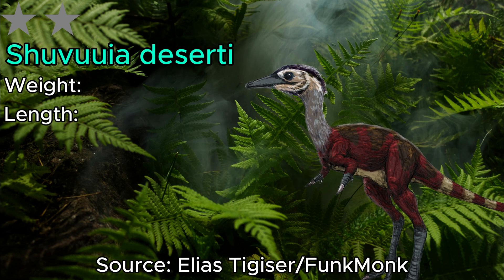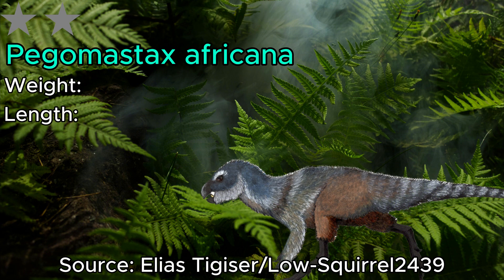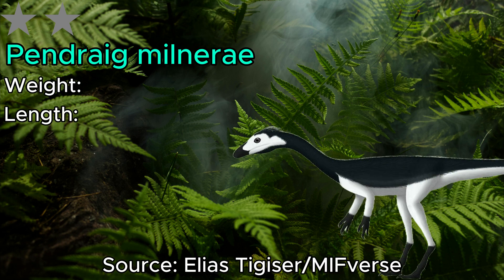We next have Shuvuuia. This guy was 60 centimeters in length and 2,000 grams in weight, and like many other dinosaurs we've gone over, it was also from Mongolia. Next we have Pegomastax — a 60 centimeter dinosaur that reached 1,900 grams in weight, sustaining its diet of roots and low-lying vegetation. Moving along, we have Pendrig, which reached 100 centimeters and 1,600 grams, making it incredibly spindly — almost looking like a stick insect of the dinosaur world.